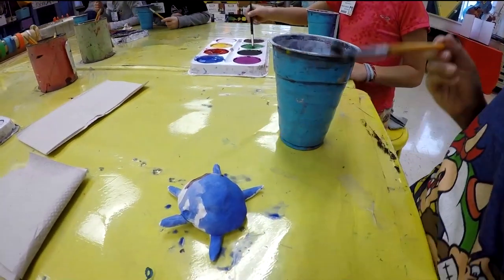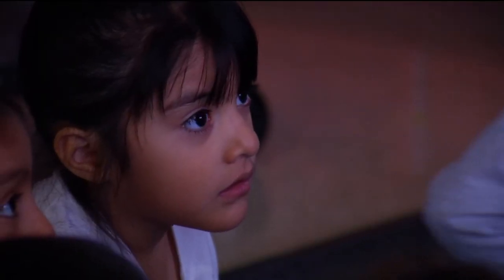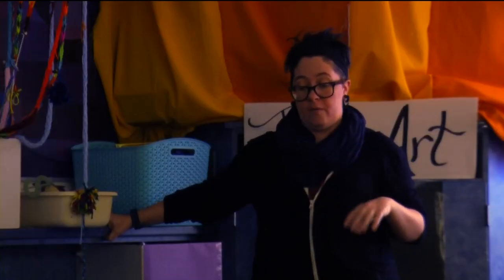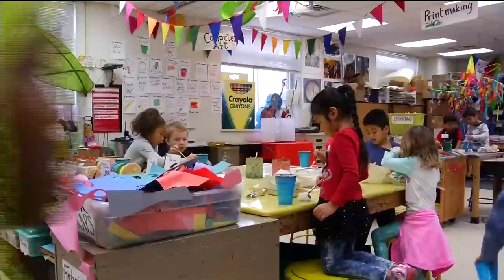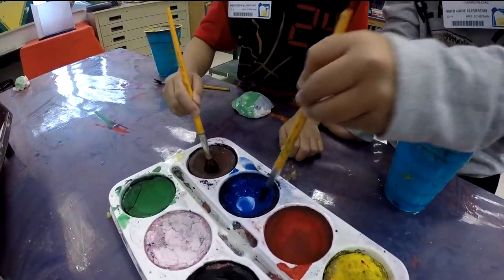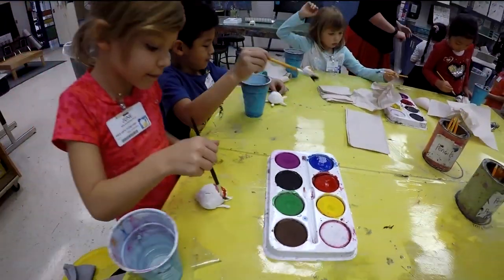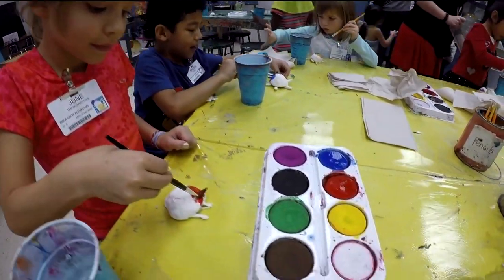Teachers want students to think outside the box. Art is included in everything they do, including science. Students made clay turtles and painted them. Brown says the arts and academics go hand in hand. We teach creative problem solving here. Arts makes them more creative people, more independent learners, because they know that they can use their art skills to make other subjects fun.